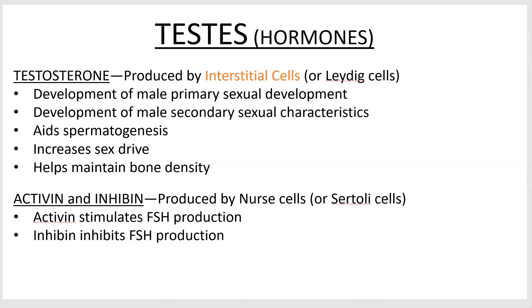Let's move on to the hormones. Testosterone — the big one, the famous one — is produced by the interstitial cells. Sometimes you'll see them called Leydig cells. They have a lot of jobs. What I mean by primary male sexual development is that testosterone turns the embryo into a phenotypic male.